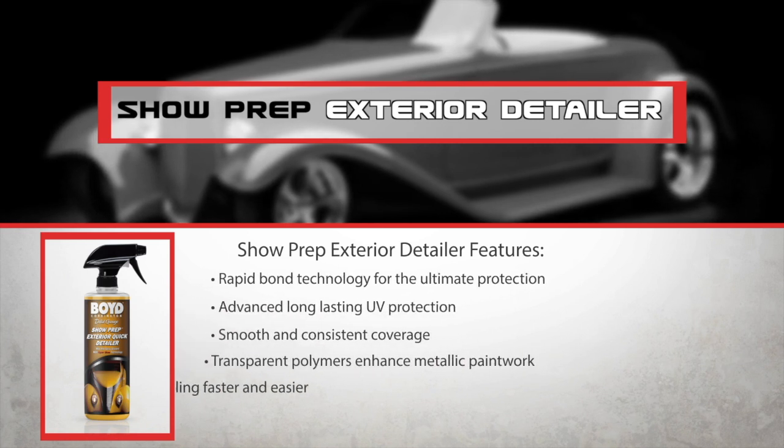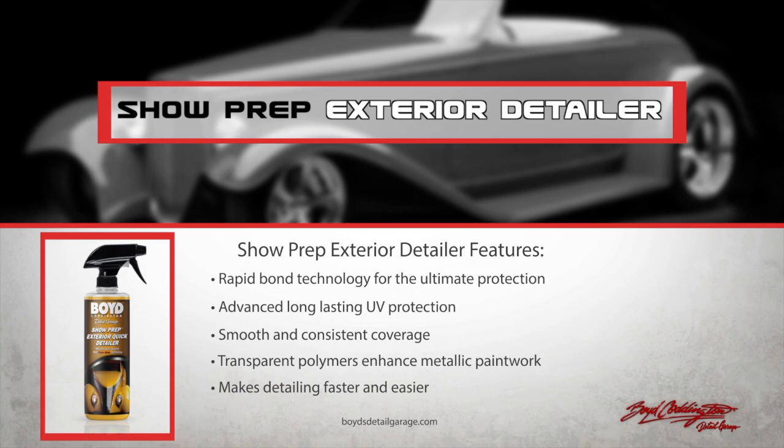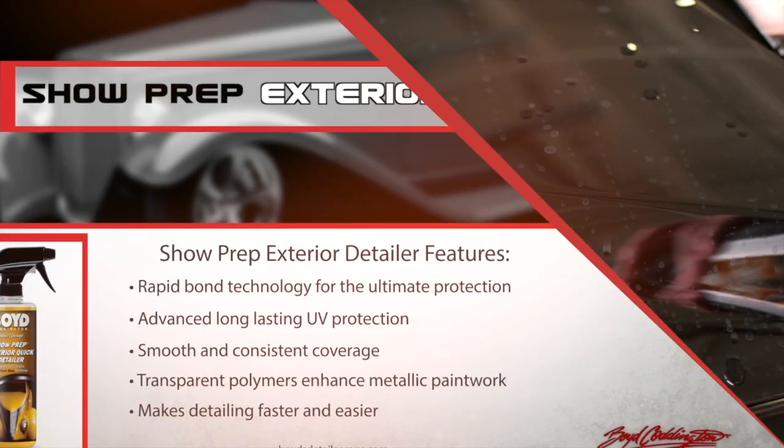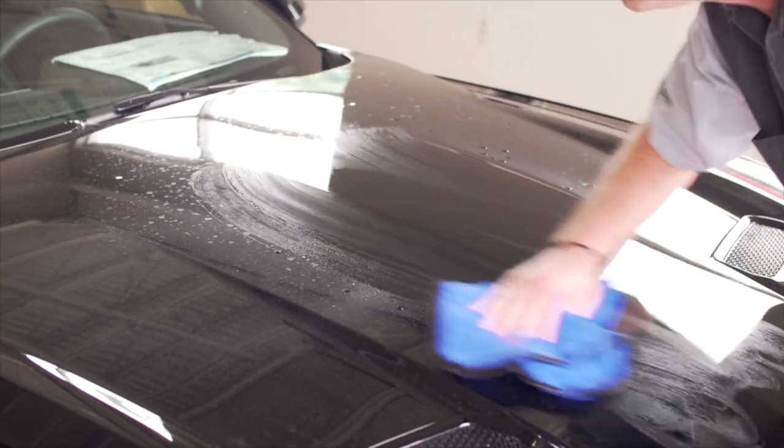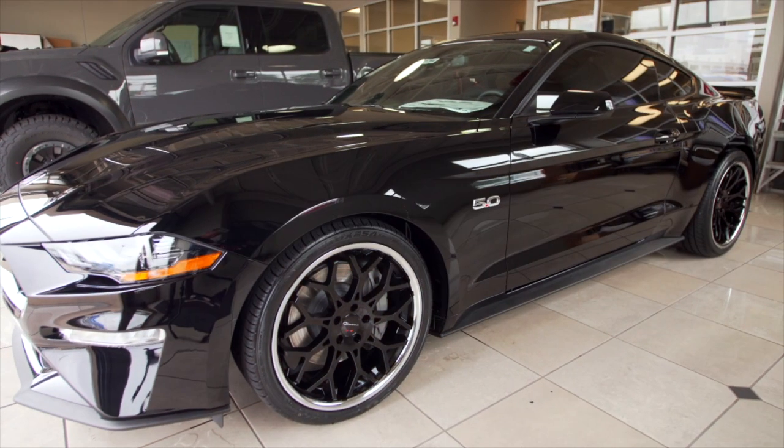The rapid bond technology of Boyd Coddington Show Prep Exterior Detailer results in an instant shine. Transparent polymers enhance metallic paintwork and add depth to darker colors. Quickly remove dust, dirt, fingerprints, water spots, and more with Boyd Coddington Show Prep Exterior Detailer — you never know when you'll need your vehicle to shine at its best.